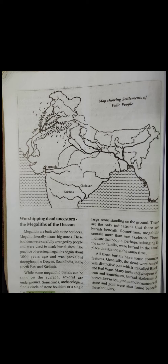Megaliths were used to mark burial sites. The practice of erecting megaliths began about 3000 years ago and was prevalent throughout the Deccan, South India, the North East, and Kashmir. So from 3000 years ago these were practiced in these regions to mark burial sites, and they were arranged very carefully.